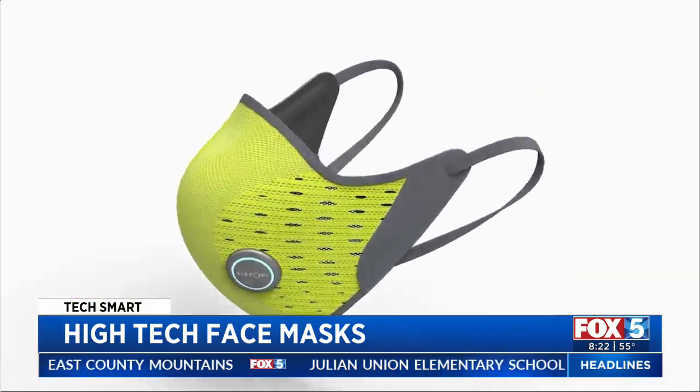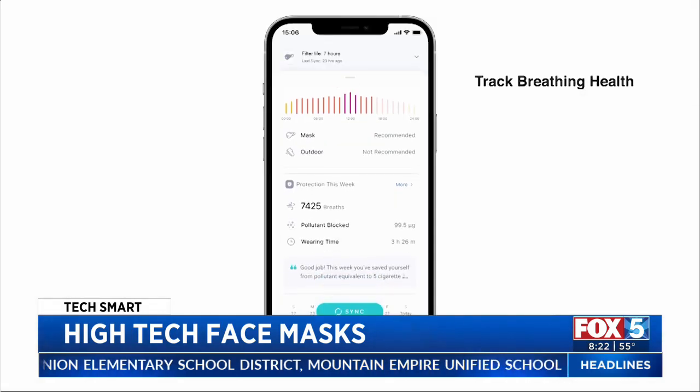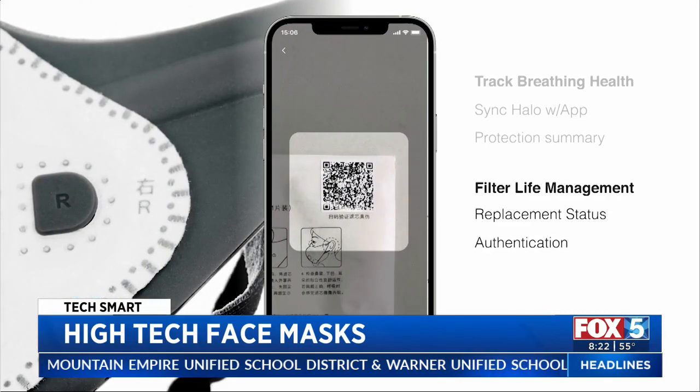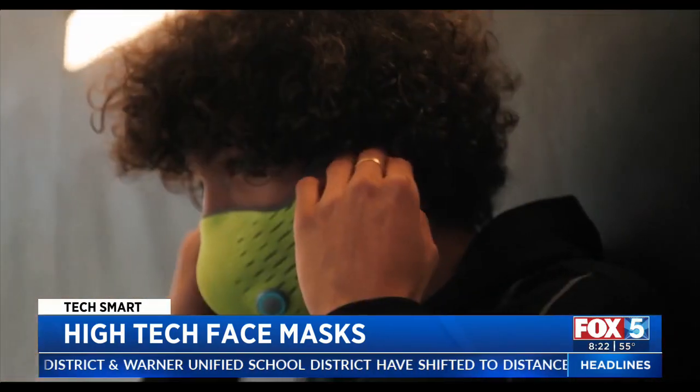Airpop Active Plus Halo is a smart mask with a sensor that connects to an app. It can give you a look at your breathing patterns, pollutants being blocked, and when it's time to replace the filter. The Airpop Active Plus Halo sells for $150.